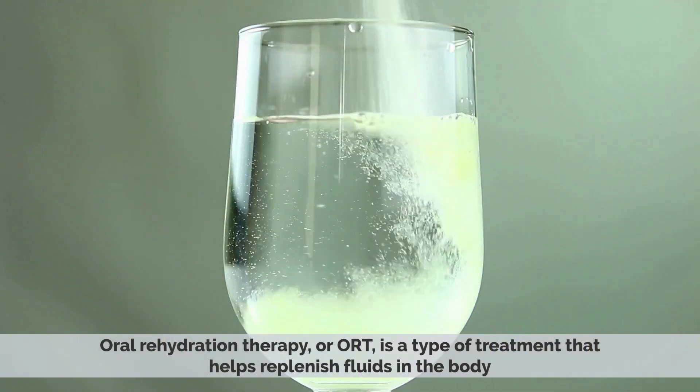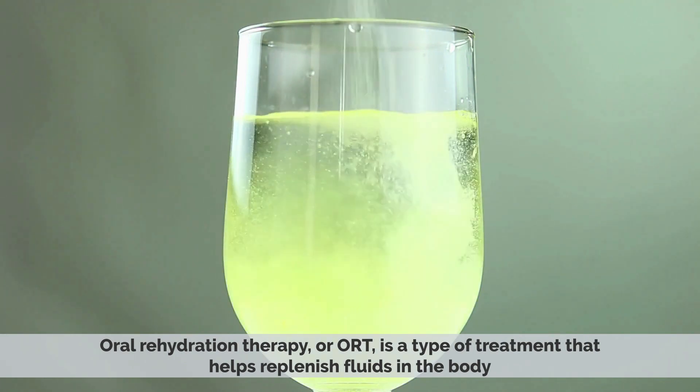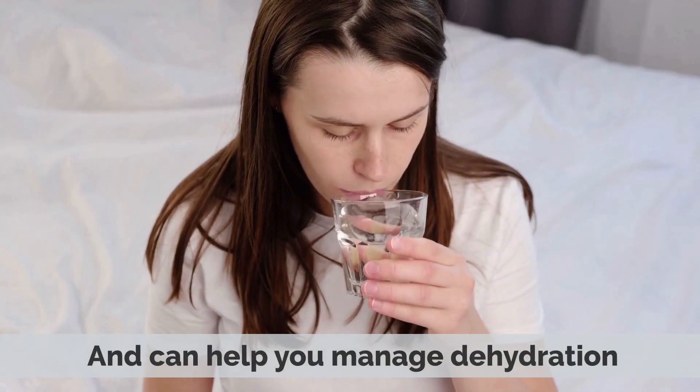Oral Rehydration Therapy, or ORT, is a type of treatment that helps replenish fluids in the body and can help you manage dehydration.